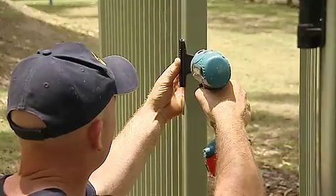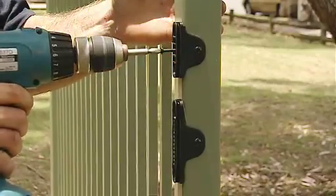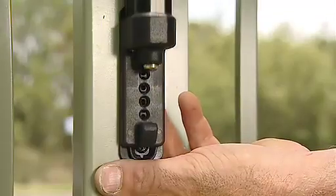MagnaLatch can be fitted to almost any type and style of gate and works just as well on wood, metal, vinyl or chain link.